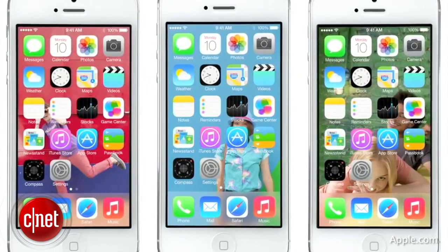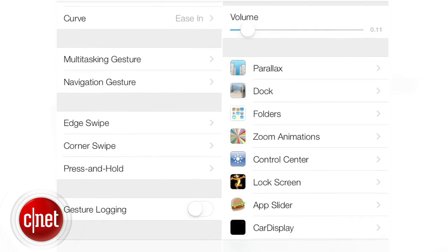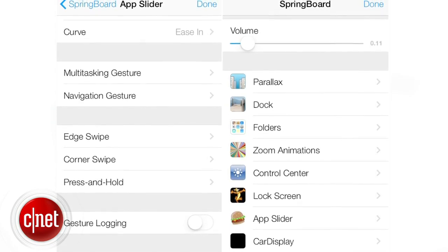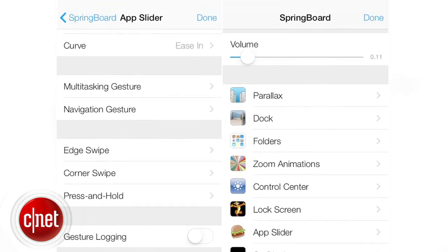Other images from user Hamza Sud show hidden settings inside iOS 7 that also show off the potential for multitasking and navigation gestures, including edge and corner swipes that might be more specific to a larger screen like the iPad as well.